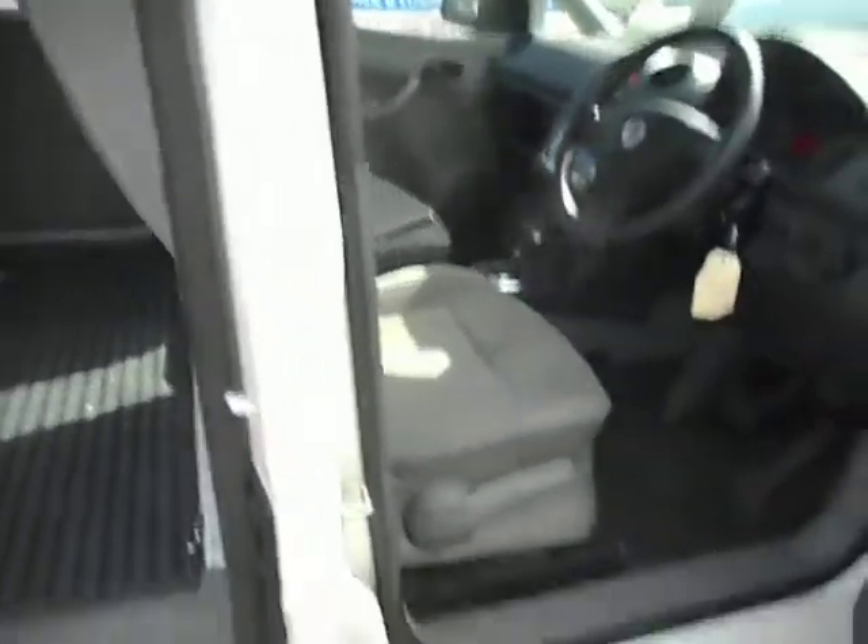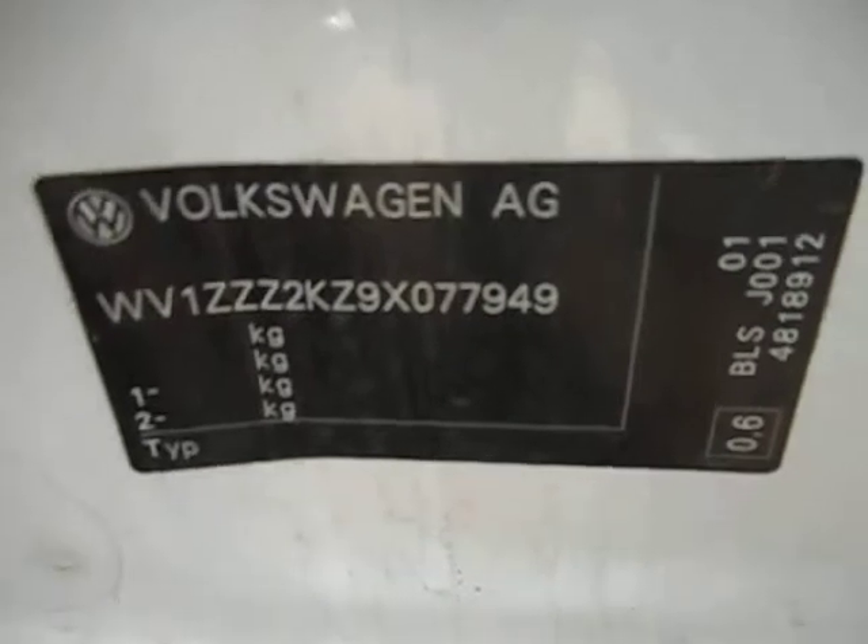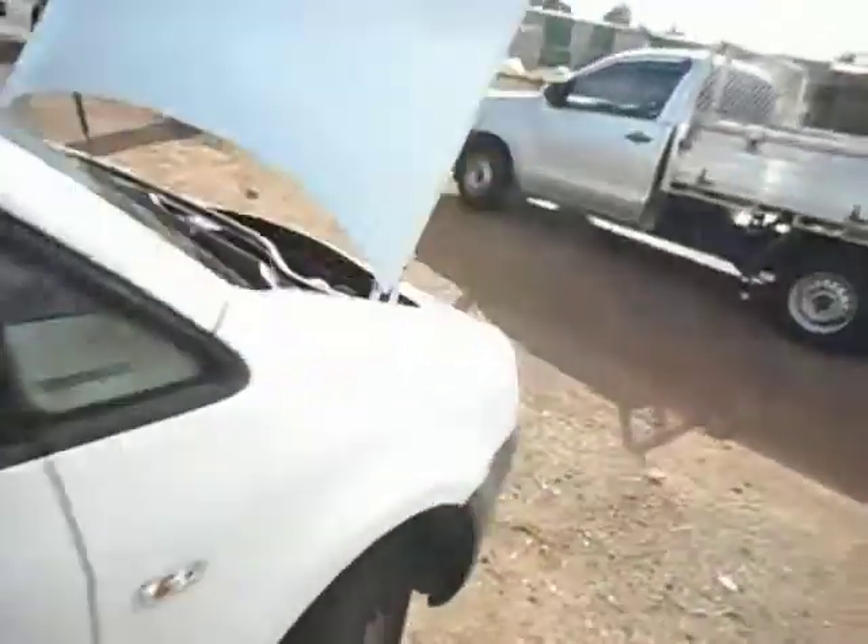I've found one compliance plate down here. I'm sure there's another one somewhere but I haven't located it so let's go with this one. There it is — one VW Caddy to be dismantled.